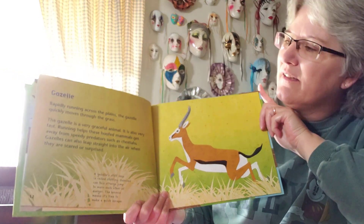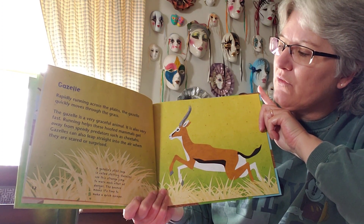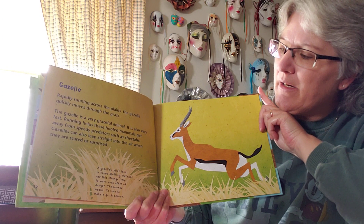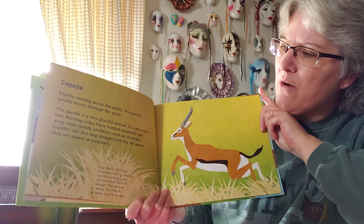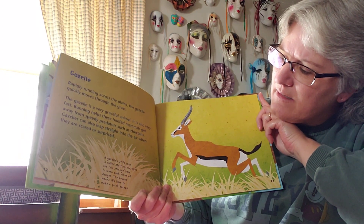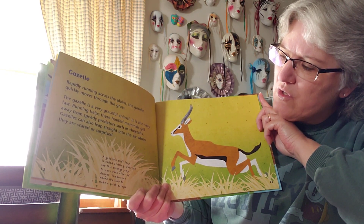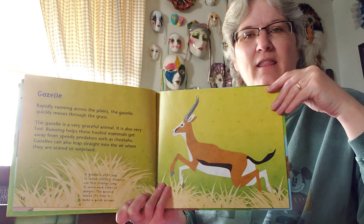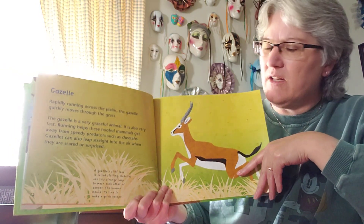This is a gazelle. Rapidly running across the plains, the gazelle quickly moves through the grass. The gazelle is a very graceful and very fast animal. Running helps these hooved animals get away from speedy predators such as cheetahs — cheetahs like to eat gazelles. Gazelles can also leap straight into the air when they are scared or surprised. A gazelle's stiff leap is called stotting. Gazelles use this strange jump to warn each other of danger — the bounce means it's time to make a quick escape. They tend to hang out in groups for protection because cheetahs chase them all the time.